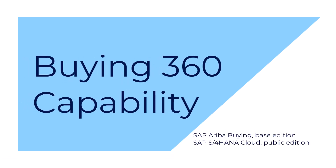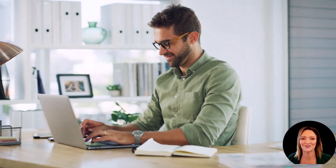Let's roll the video. Meet John. John's laptop is up for its three-year refresh, so he needs to order a new one. John's a casual buyer who only makes a purchase once or twice a year at most. Like most people, he expects a simple experience to locate and order what he needs.